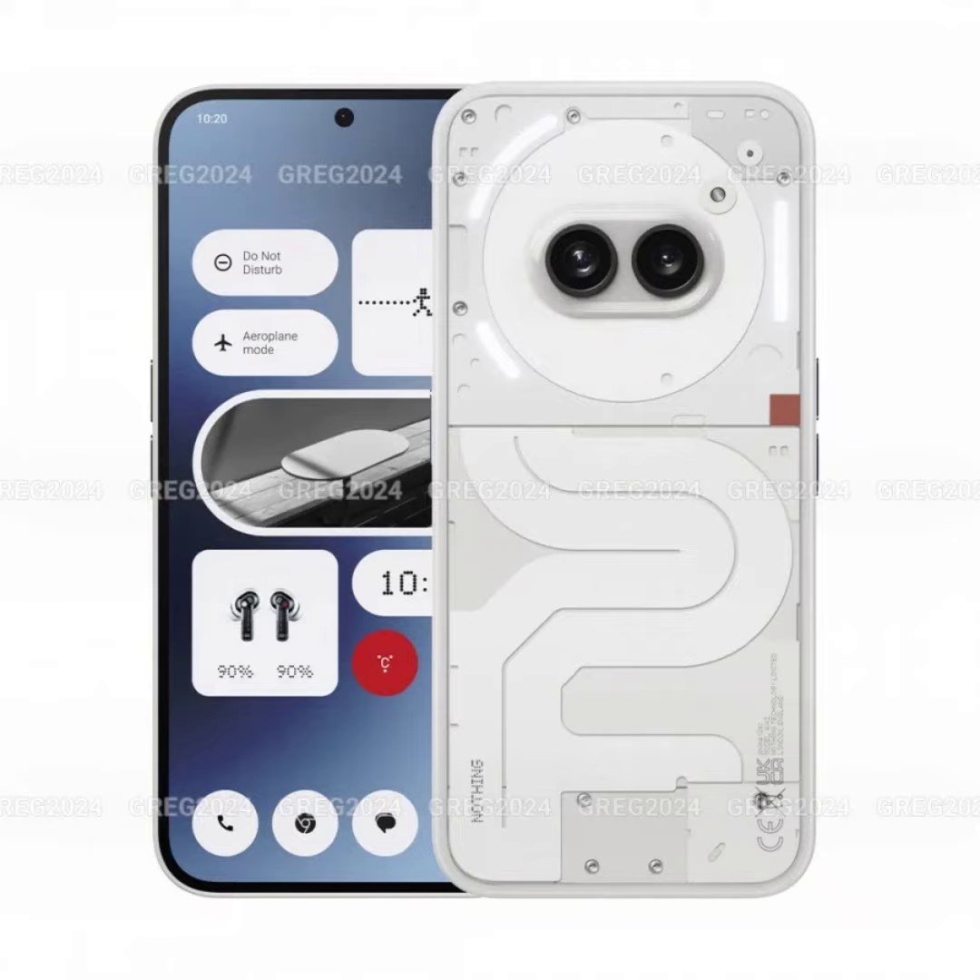Earlier this week, renders of the Phone 2A were leaked, revealing its design. Now, a few more renders which appear to be official have emerged, showcasing the Phone 2A in white and black and providing a detailed look at the design of both color options.